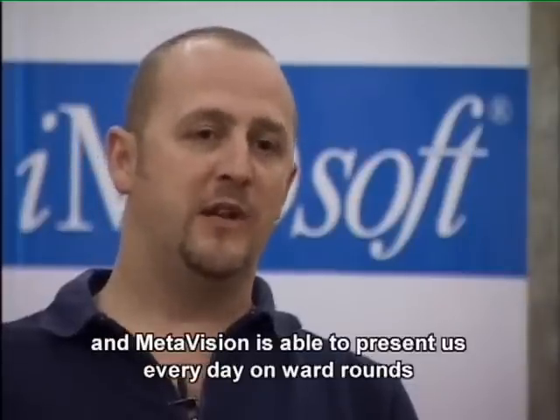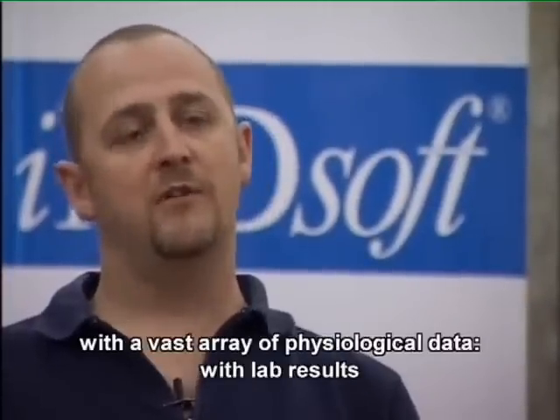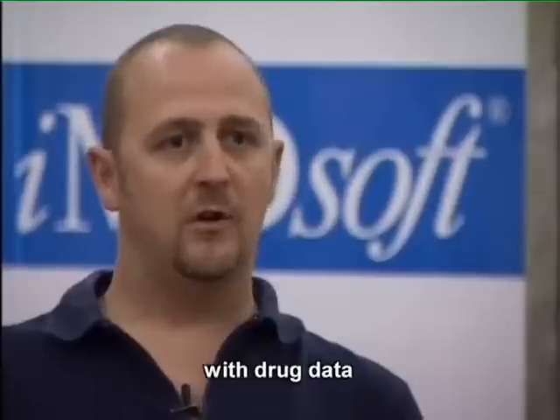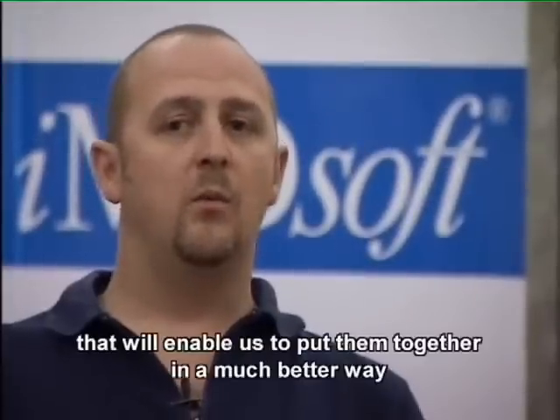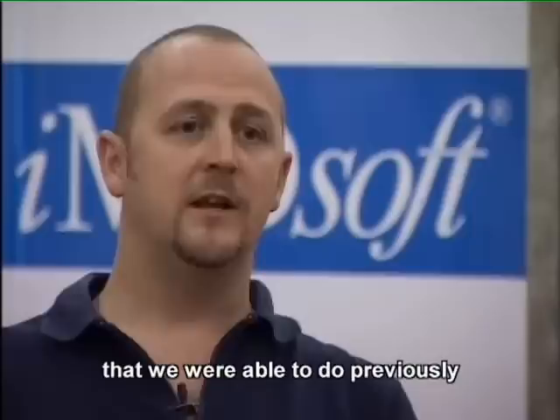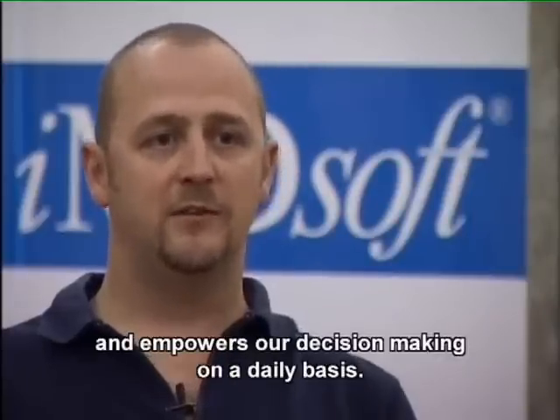MetaVision is able to present us every day on ward rounds with a vast array of physiological data, with lab results, with drug data, that enables us to put them together in a much better way than we were able to do previously and empowers our decision making on a daily basis.